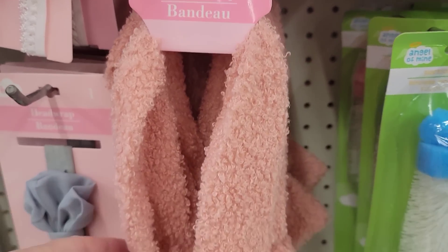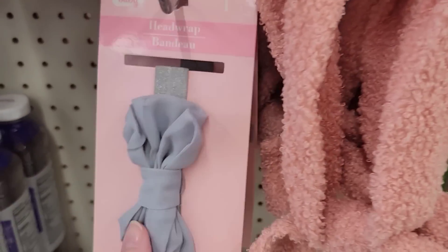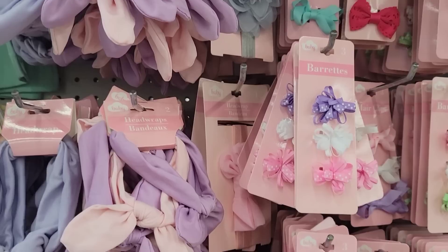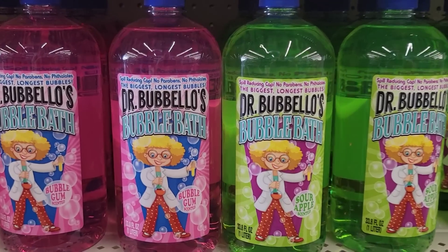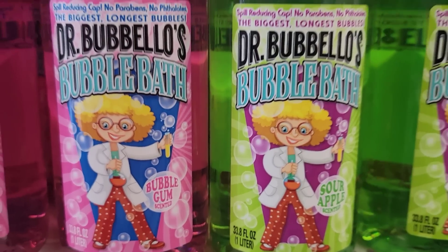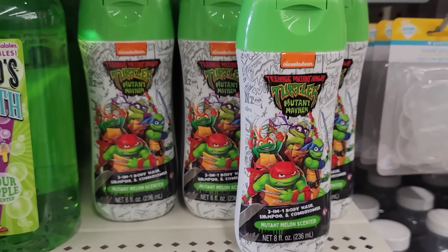Here are some really cute baby headbands — they're like sherpa material — and they also have matching barrettes. Here we have a 33.8-ounce bottle of bubble bath in sour apple and bubble gum scent. They also have an eight-ounce bottle of TMNT three-in-one body wash, shampoo, and conditioner.